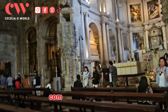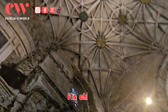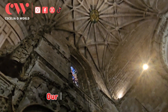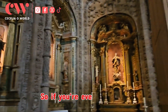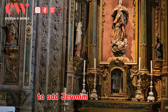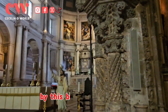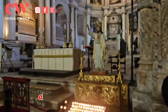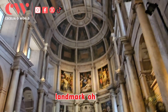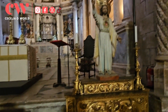Today, Jerónimos Monastery is a museum, and visitors from all over the world come here to explore its magnificent Christian cloister, its chapels, and the Church of Our Lady of Conception. So if you're ever in Lisbon, Portugal, be sure to add Jerónimos Monastery to your must-visit list — you will be blown away by this beautiful landmark.